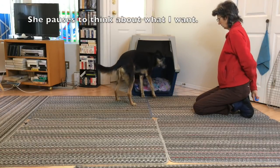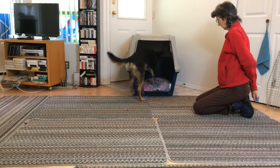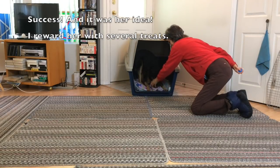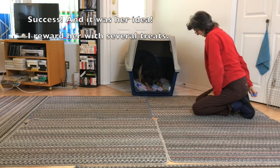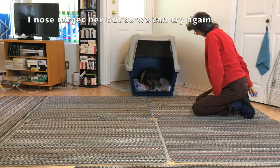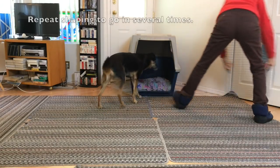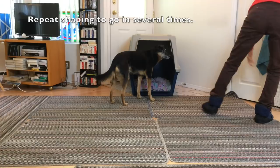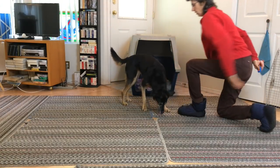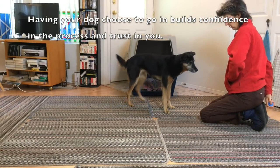She pauses to think about what I want. Success — and it was her idea. I reward her with several treats. I nose target her out so we can try again. Repeat shaping to go in several times. Each time, the process will speed up. Having your dog choose to go in builds confidence in the process and trust in you.